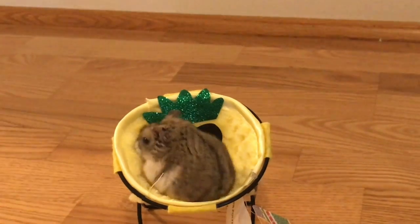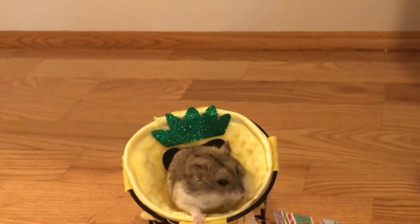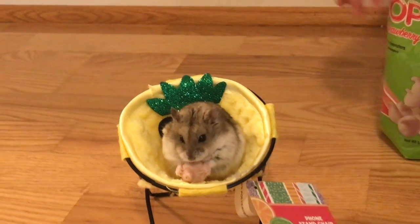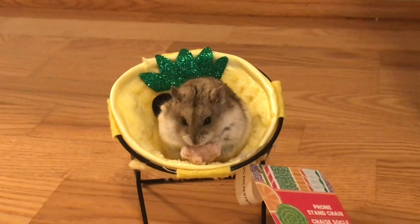He ate that fast! Thanks for staying in your chair, you get a treat! You can have that if you stop nibbling on that. I think he does like it.